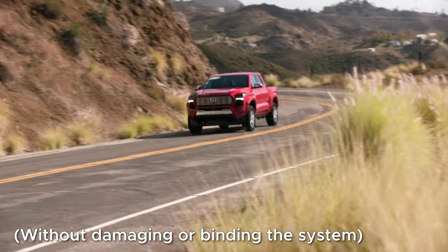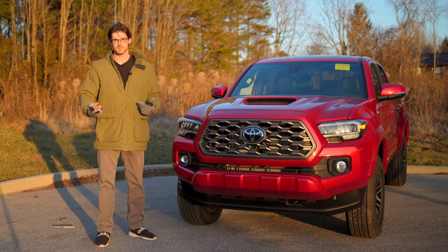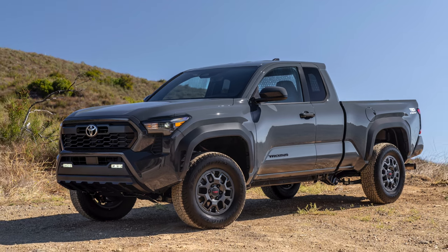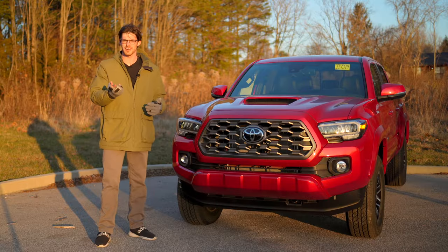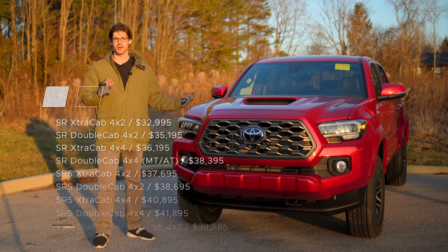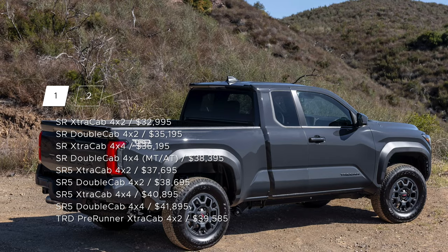There's plenty of flavors for this year, and there's even a new pre-runner edition, which gives you a two-door, two-seat, and two-wheel drive configuration with a rear locker still. It's an entry-level off-roader with some swagger, though it's hard for me to even call it entry-level because it's $40,000.